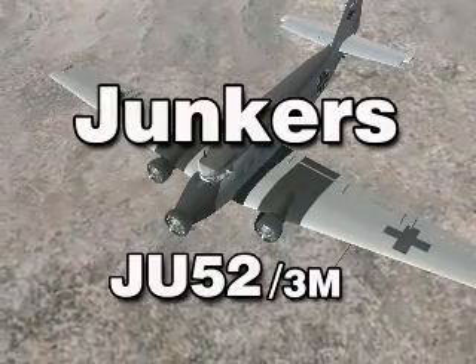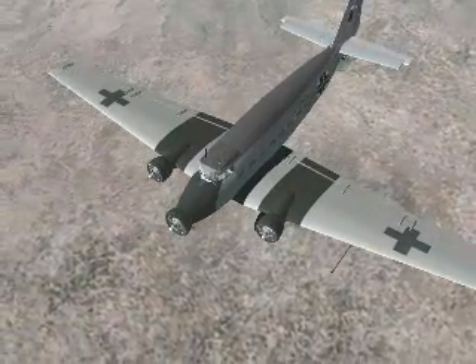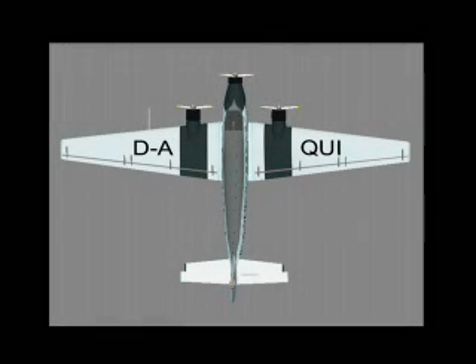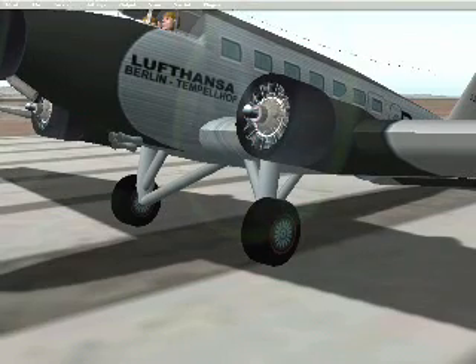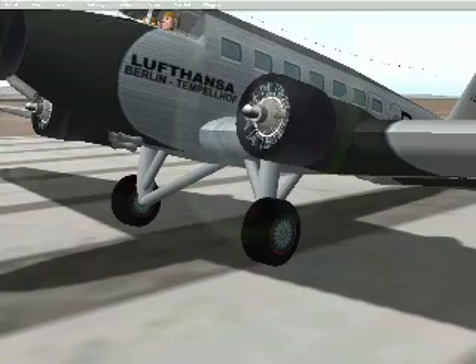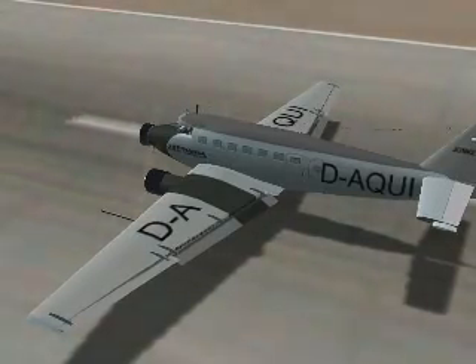The Junkers 3-motor transport first flew in 1931. Carrying from 15 to 19 passengers, it was the first successful commercial transport. Reliability and safety were paramount. All-metal construction and the best Pratt Whitney air-cooled engines.